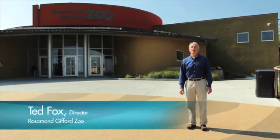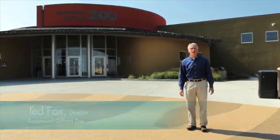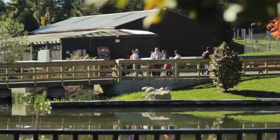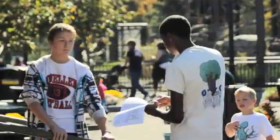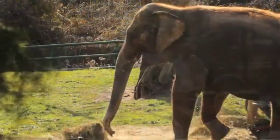Here at the Rosamond Gifford Zoo, we take saving the rain very seriously. From cisterns, to wetlands, to porous pavement, to green roofs, we have it all. And not only do our visitors benefit — it gives us a great opportunity to teach them about how to be responsible and how important it is to save the rain — but our animals benefit as well.